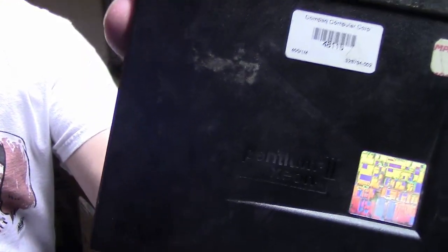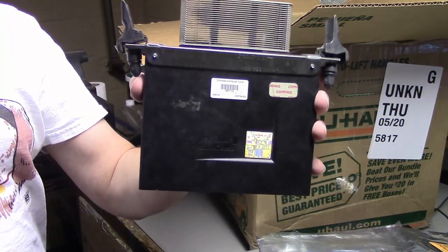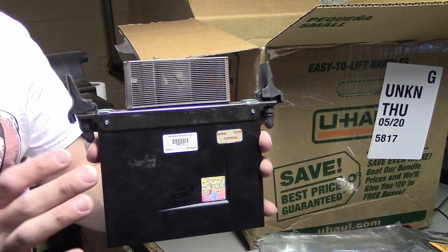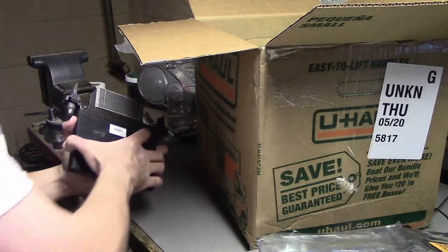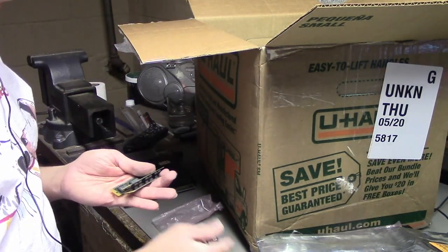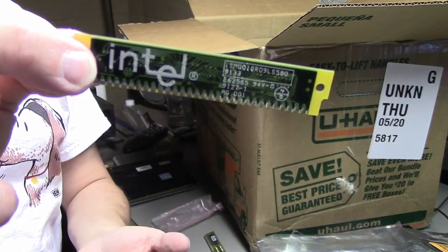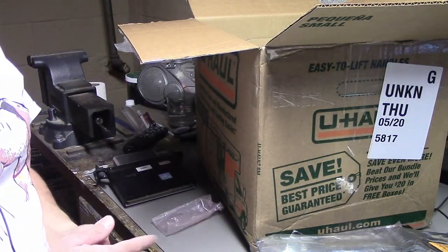Next up in the box is this Pentium II Xeon. I think I have a board that can use this. I don't remember all the stuff I showed in previous videos that I collected, so I don't remember if I have a board for this, but I might have something I can use to run this Xeon. Also some 30-pin EDO RAM and some more 30-pin RAM — this actually says Intel on it. I was hoping to find some 72-pin RAM, but all I was able to find was some 30-pin RAM, so I guess that's always good to have.